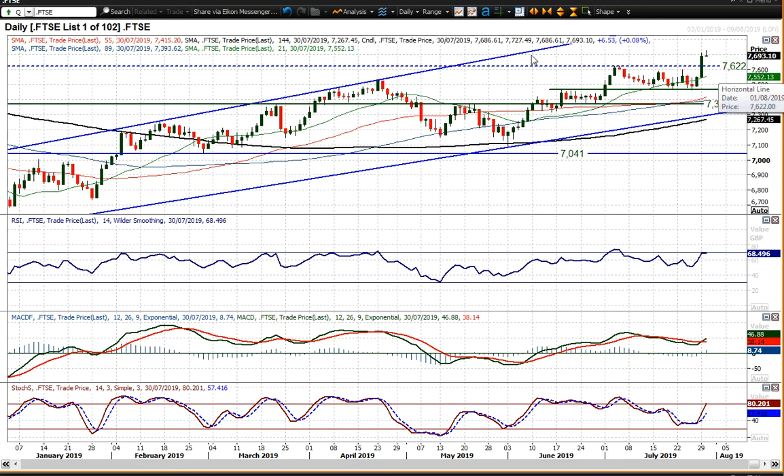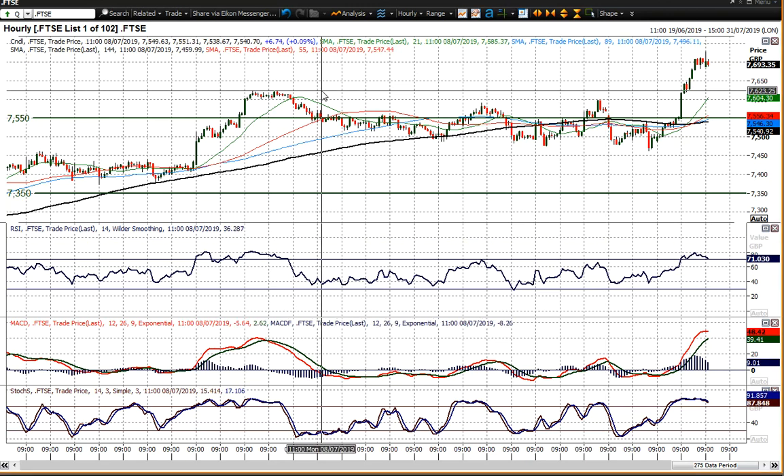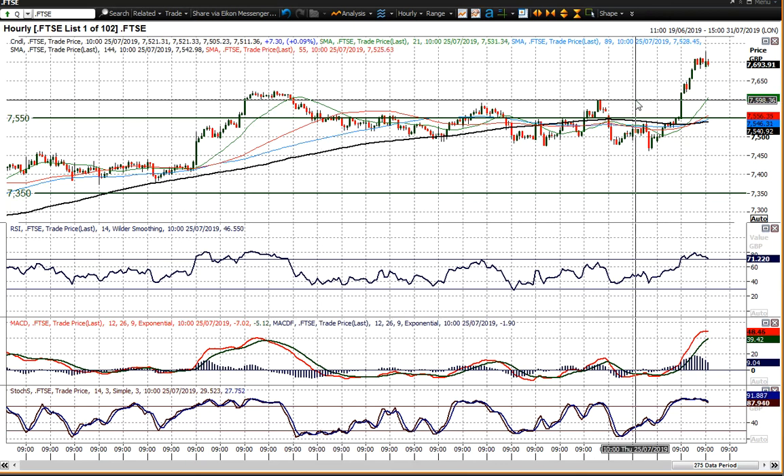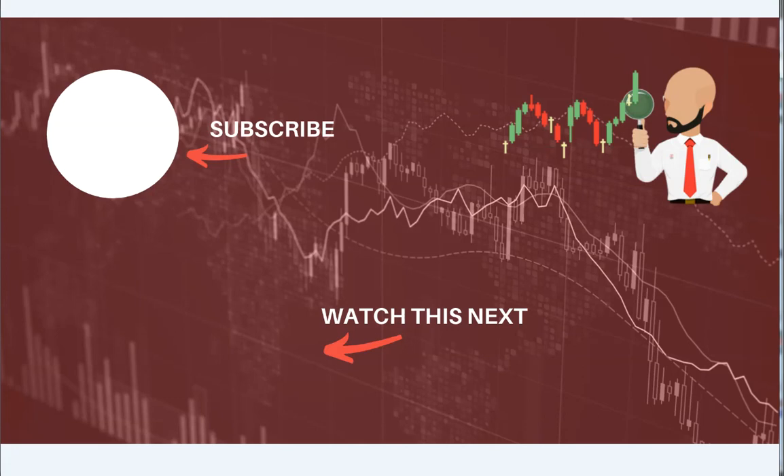Any unwinding or weakness is a chance to buy. The hourly chart is a little bit stretched as the market has just slipped back a touch, but any weakness that unwinds you back towards 7,620 to 7,600 is a buying opportunity on FTSE 100. I wish you good luck in your trading today. You can click here to subscribe to my YouTube videos, or go to our website where you can join up to our trading webinars. I will speak to you soon. Thank you.